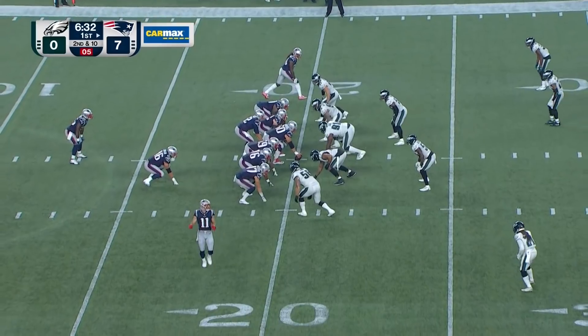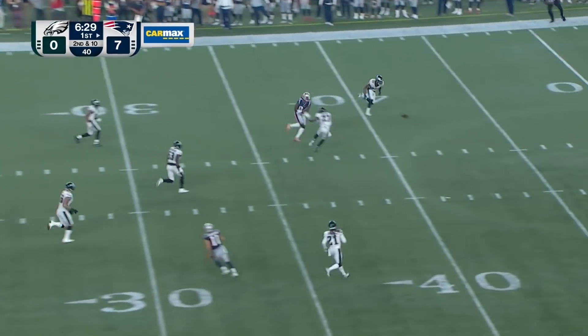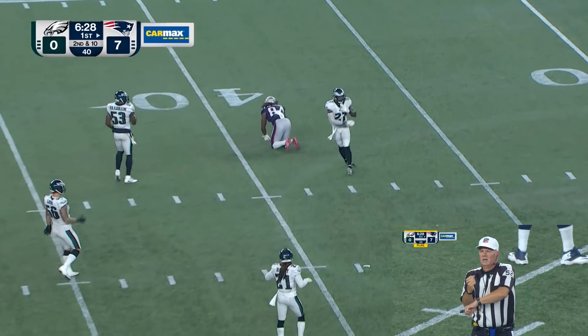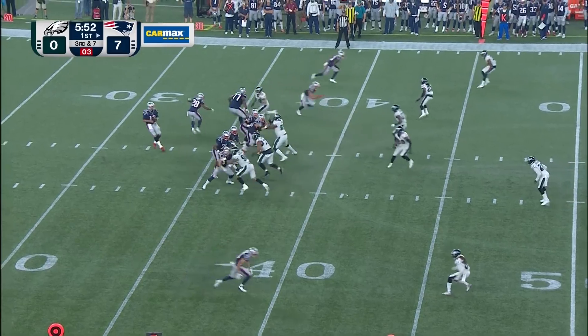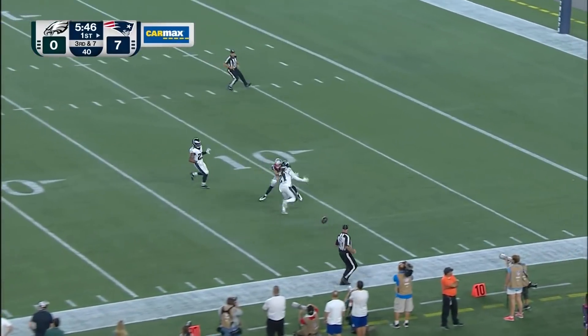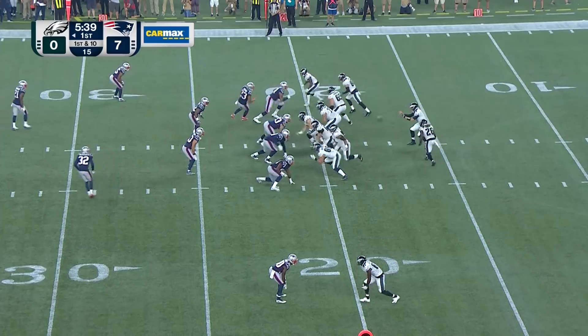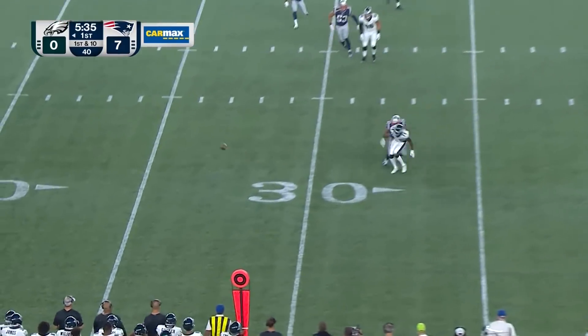Brady going long for Dorsett, trying to come back to it, and the pass is broken up. Trotting in motion, play fake, Brady down the middle — a foul, unnecessary roughness, defense number 27. He's got Edelman to the left, Hogan to the right. Tom Brady launches another long ball for Hogan, broken up again by Darby. In motion play fake for Jaye and a throw across the middle — too tall.